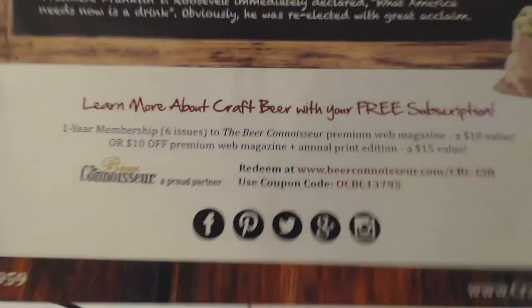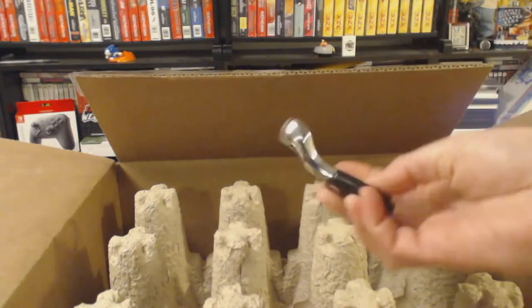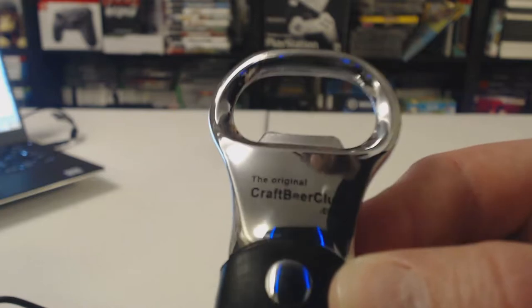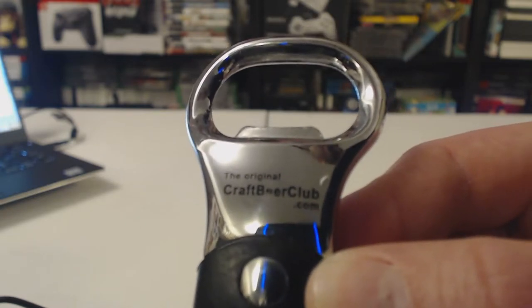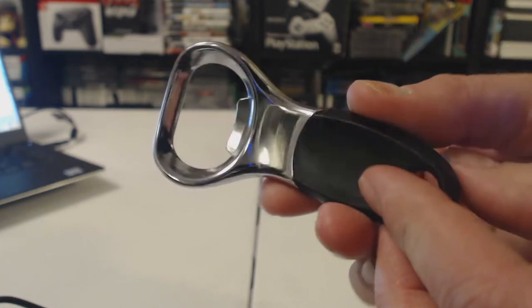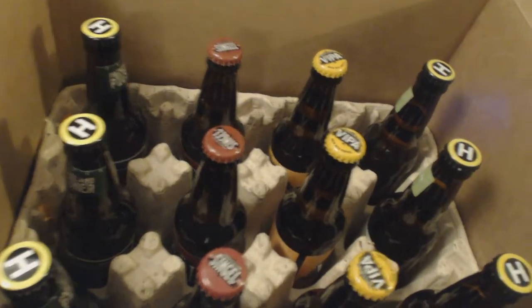It also gives you an offer for the craft beer magazine — take it or leave it. And since I got the three-month subscription, I got the personalized beer bottle opener, which is pretty nice. It's very sturdy, and I've been using it a lot since I got it with my first box. It's kind of weird to say, but it's my go-to bottle opener at this point — it just feels like it's built to last.